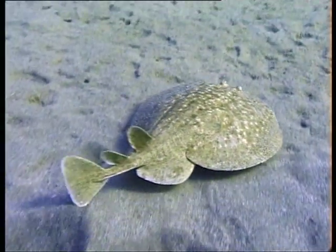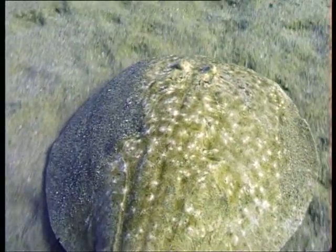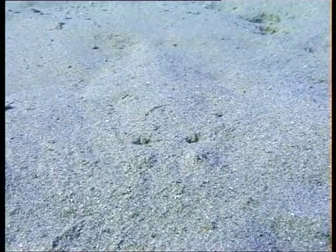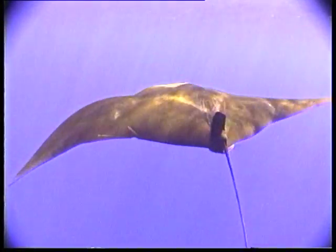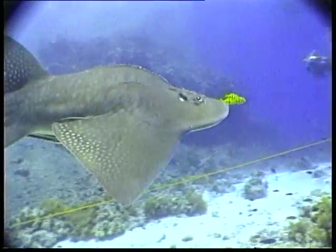The electric ray is difficult enough to see in open water, but it also packs a punch. Two kidney-shaped organs, one behind each eye, produce an electric charge capable of stunning the small fish on which it preys. Even more dangerous since, once hidden beneath the sand, it becomes almost invisible. Its colourful relative, the blue spotted stingray, is easier to find. And far from invisible is the massive but harmless manta ray, and its cousin, the guitar shark.